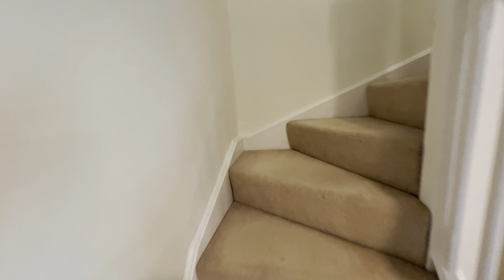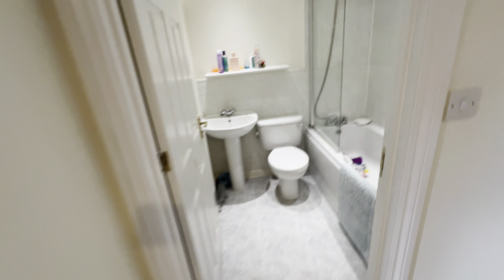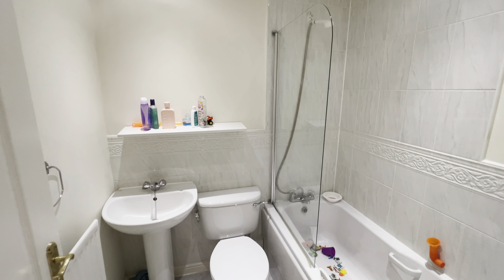On the ground floor we've got a breakfast kitchen or a dining kitchen. The property is currently tenanted and therefore we're not in a position to move anything, so you'll have to take it as you see it.